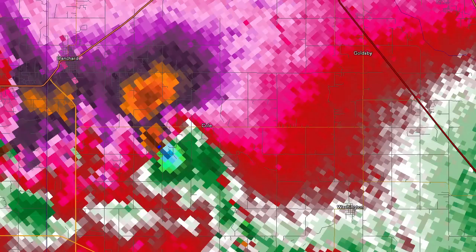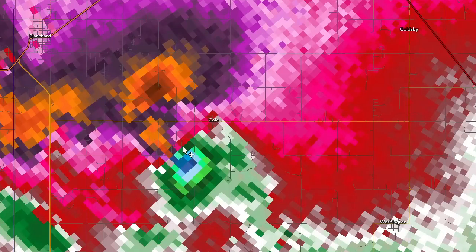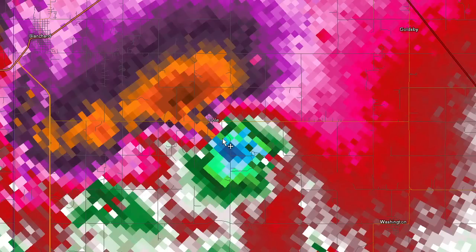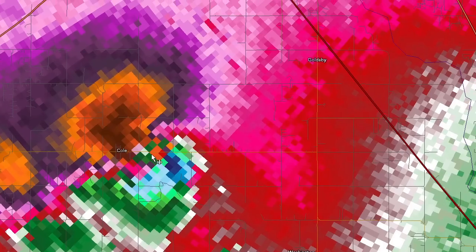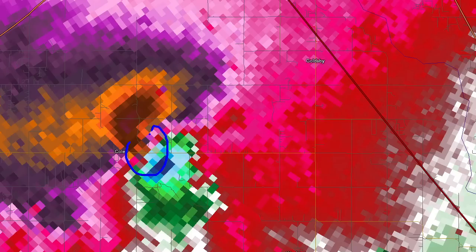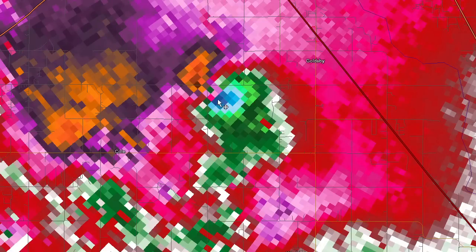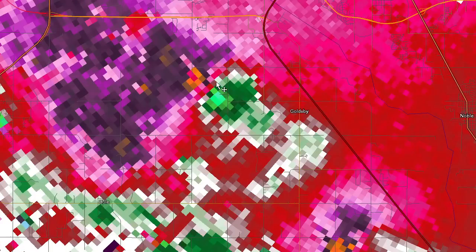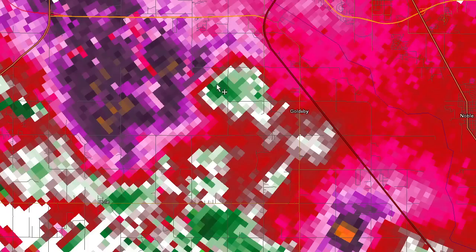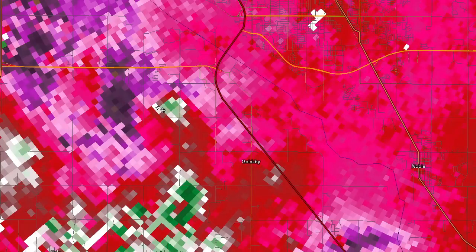Now it's located right here. I'm going to keep the cursor right where I think the tornado was. You can see the track right there southwest of Cole. Now we're up to about 7:42 PM, passing just south of that town. It kind of reorganizes right there around 7:47 PM and gradually shifts to the northeast. We see it start to weaken just a little bit around 7:59 PM, and a lot of those velocities start to fall apart.